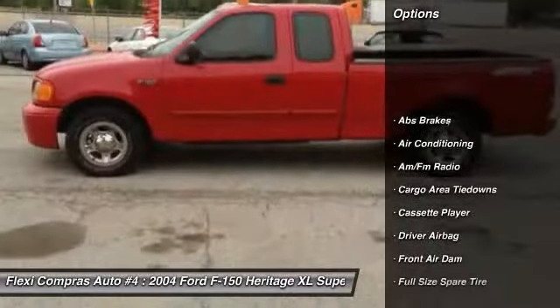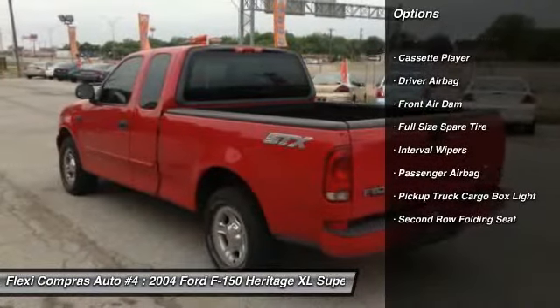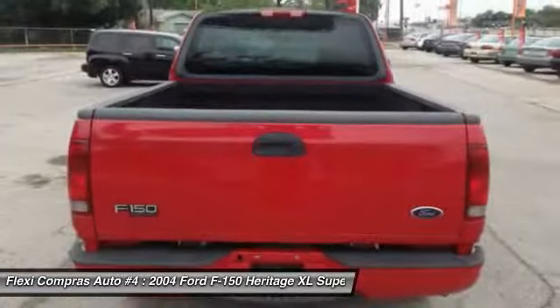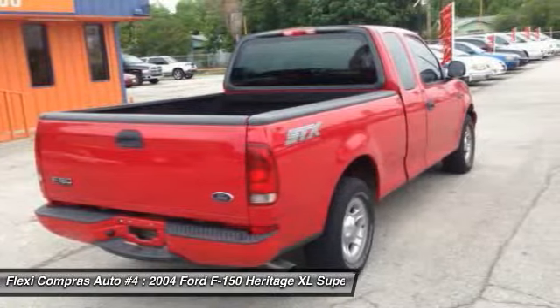Driver airbag. Front air conditioning. Anti-theft security system. Passenger airbag. Cargo area light. Interval wipers. Folding rear seats. Cassette player. Full-size spare tire.